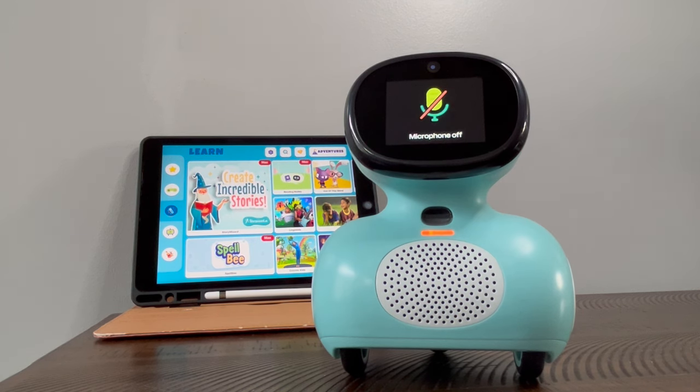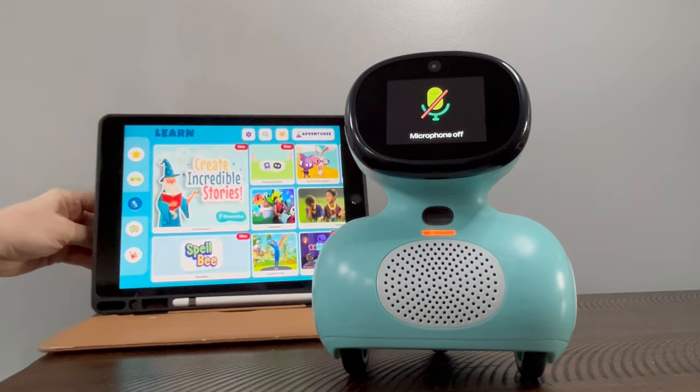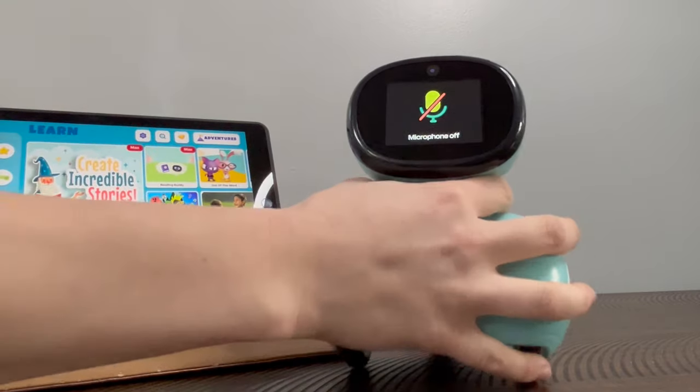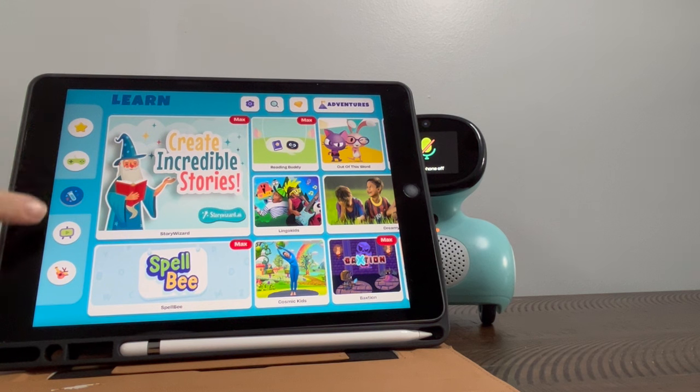Miko is highly interactive. I've been playing with her for a few minutes about Ocean Explorers. She interacts very well with questions and asks questions of children. This profile I have created for someone my son's age, around eight years old. I'm going to set Miko to the side here, with interests like science, games, math, and music.